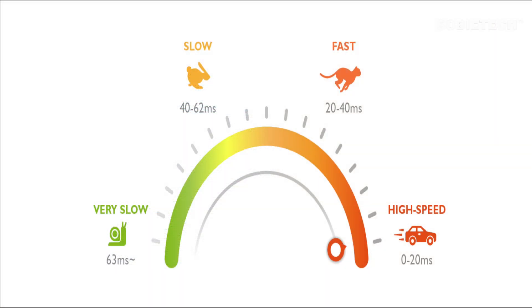Input lag for projectors is the time difference between the signal from the source device received by the projector, and the time when the projector actually displays the image. Input lag is measured in milliseconds.